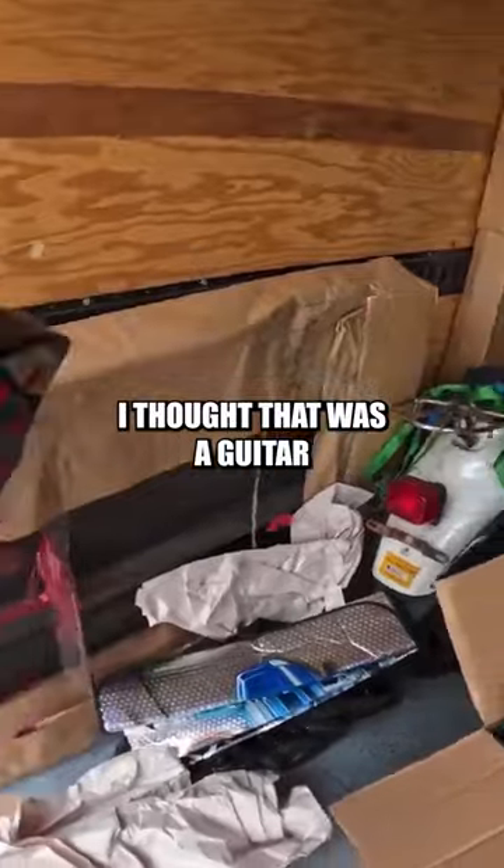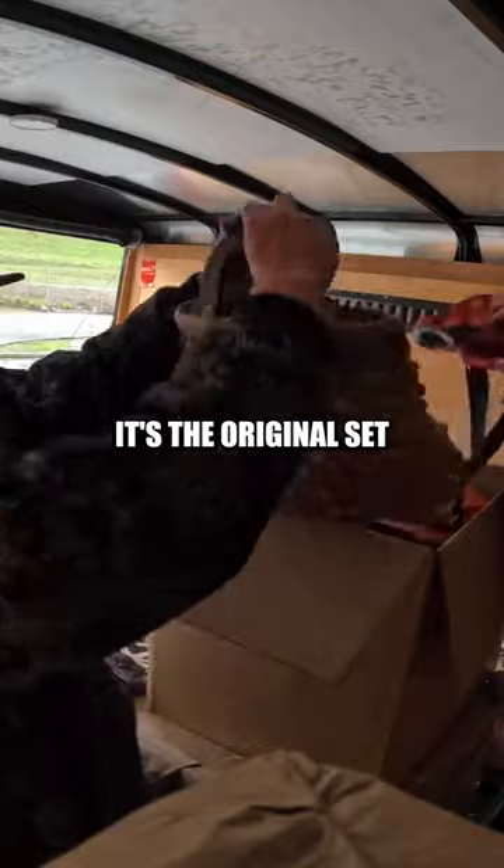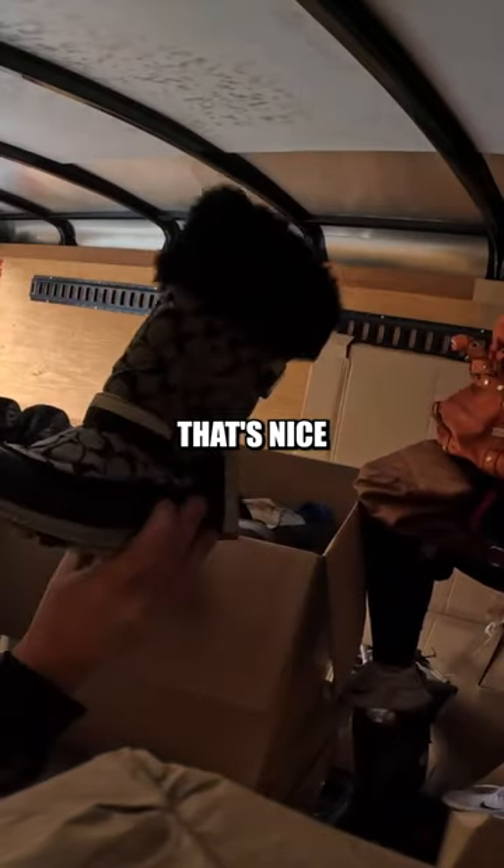I thought that was a guitar here. Chanel-y. Is it real? No. Man, this is the original set. They look kind of nice right there. Size 7. That's nice.